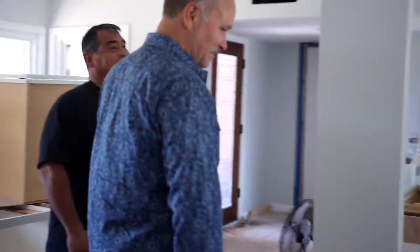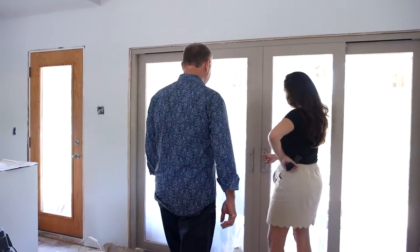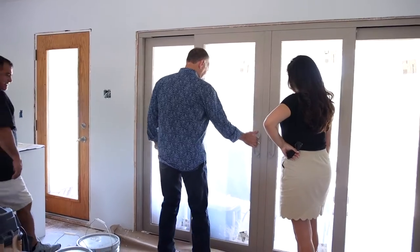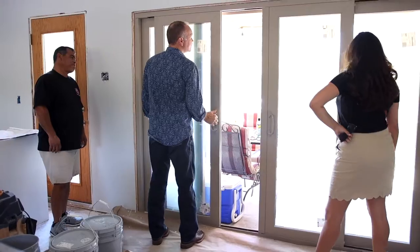Check out the doors. I really like them. Remember all those series of windows that were there? Nine windows. That makes a huge difference.